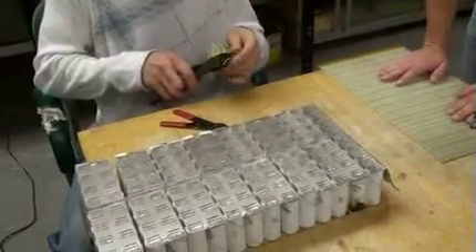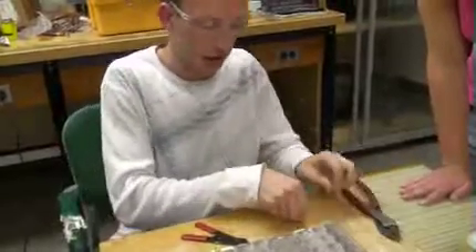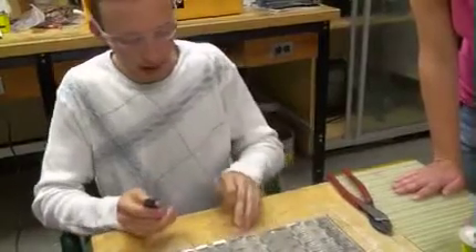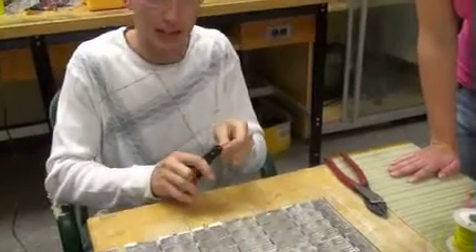Right now we're installing the battery management system, which is going to regulate the current that comes in and out of the cells and regulate the charging. There are a lot of complicated functions that we don't have time to program ourselves, so we bought it off the shelf from a company called Deletheon.